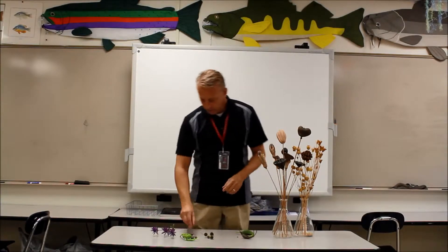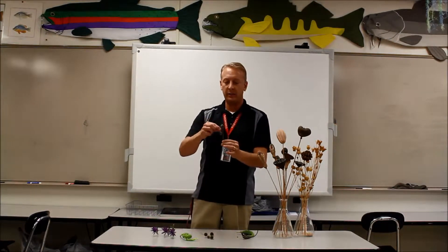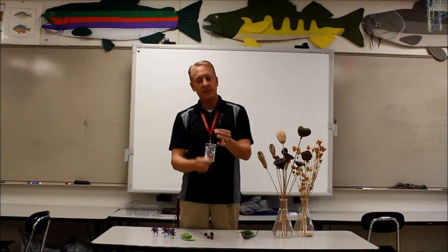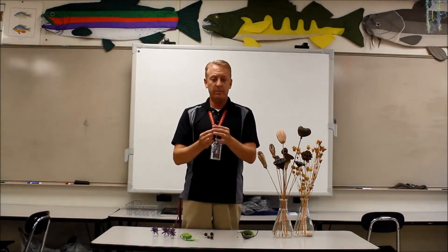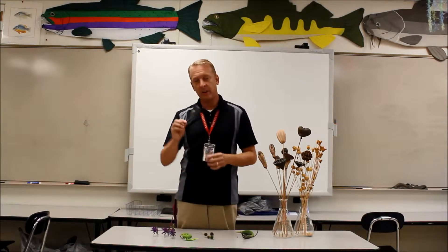Another one we've got is called Wild Indigo. It actually is a beautiful flower, but then it makes these great little seed pods. I don't know if you can hear that — it rattles in the wind. I've heard that Native Americans used to use these as little rattles for their babies.